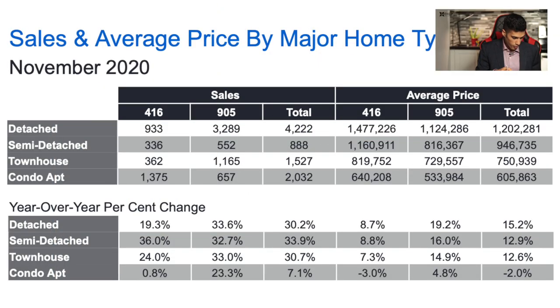Here's the first chart we're going to look at. It nicely summarizes the average price of the different style homes — looking at detached homes, semi-detached homes, townhouses, and condo apartments. They've broken down the average sales price and specified if these properties are in the 416 or the 905. Think of the 416 as the Toronto core, anywhere south of Steeles, and the 905 as the cities surrounding Toronto.